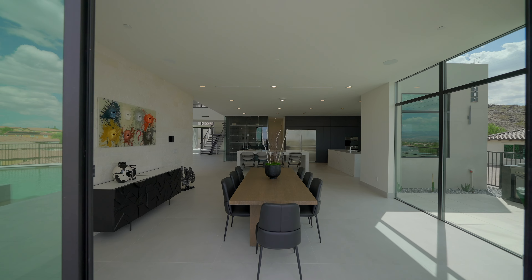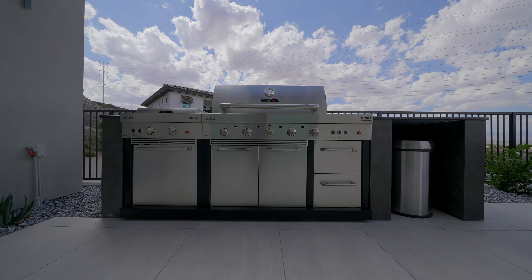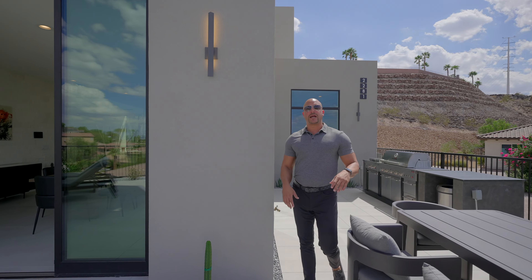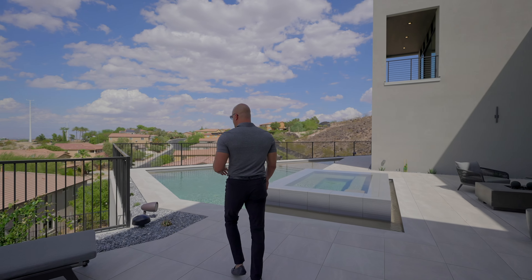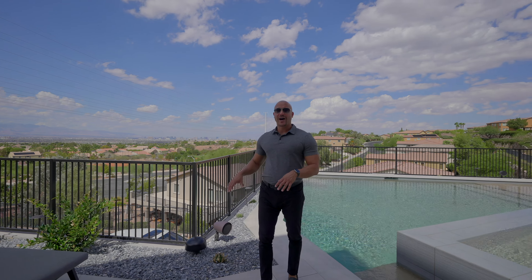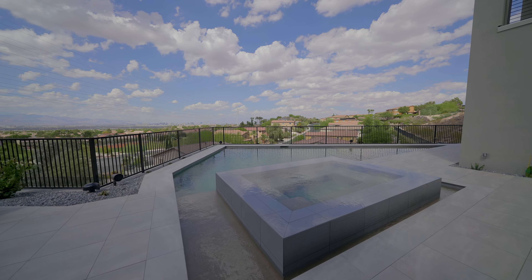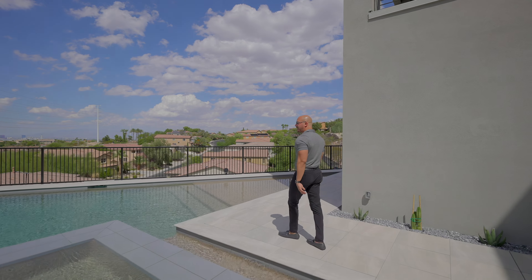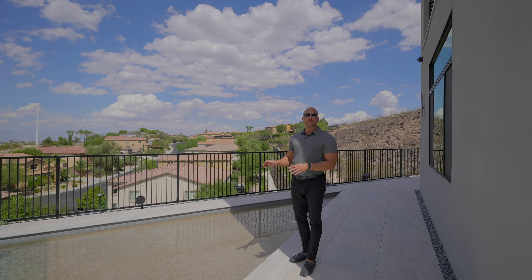Come outside with me. This is the outdoor space we've been alluding to throughout this entire video. The tile is imported Italian tile that's one inch thick — very durable, very impressive. We have a fire pit right here. I want to take you around to the outdoor kitchen area. We have a lovely space for chaise lounges, and the breakfast nook formal dining space leads right out to this area. The official dining space is flanked by the outdoor kitchen island — a 48-inch grill, burners, refrigeration, trash can, and even granite countertops.